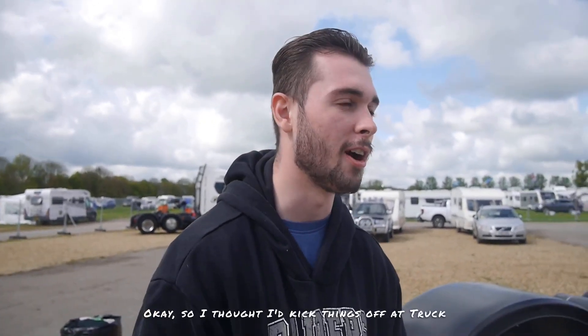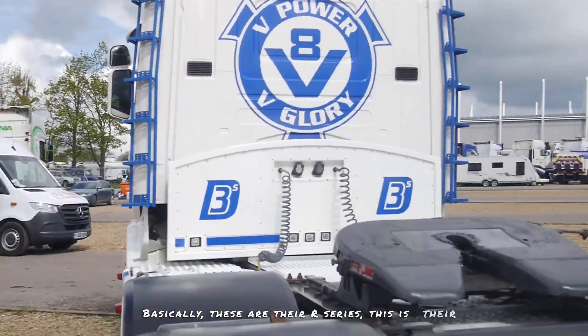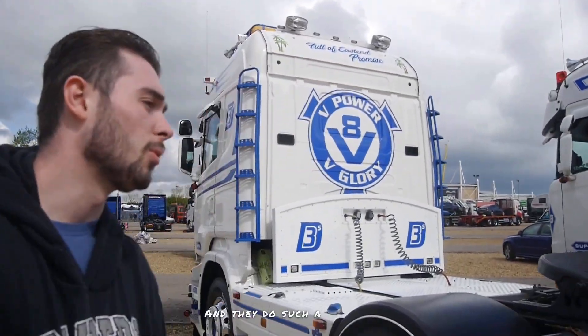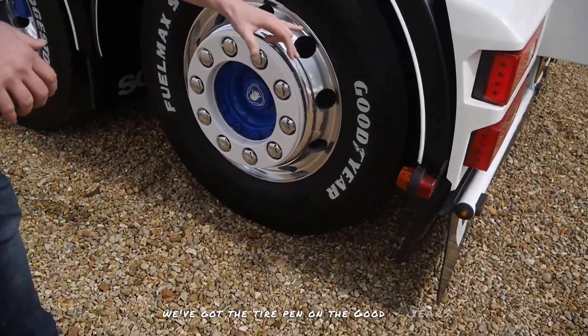I thought I'd kick things off at Truckfest with our good friends over at 3Ds Transport, Danny Tappy and the rest of the gang. These are their R Series — this is their 4 or 5 Series Scania — and they're absolutely mint. These guys work these trucks and they do such a brilliant job at trying to preserve them. Look at the wheels, for example — they've got the tyre pen on the good gears.